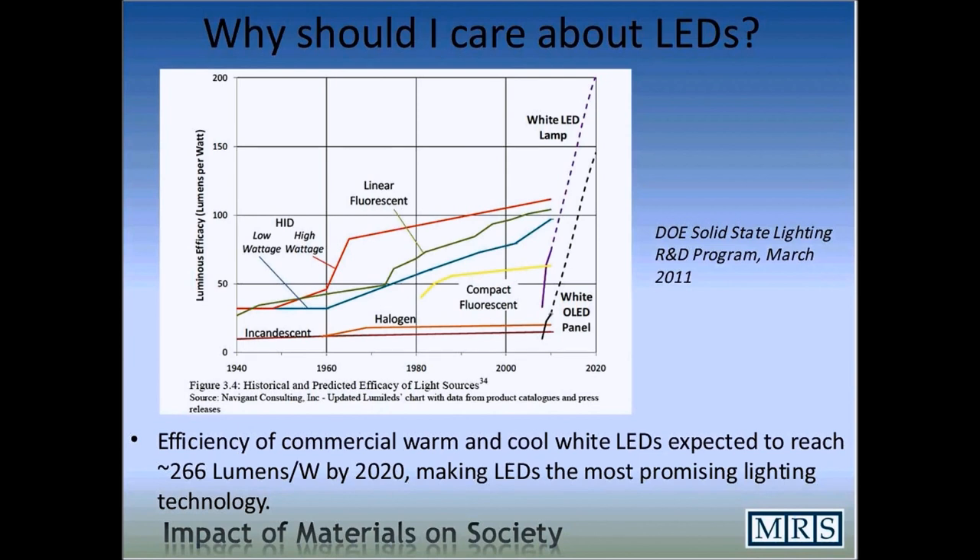Light-emitting diode and organic light-emitting diode research is currently ongoing and shows that we can actually improve efficiency and cost through efforts of major manufacturers, which will help get these materials further into the market for solid-state lighting. In fact, efficiency of commercial warm and cool white light-emitting diodes are expected to reach 266 lumens per watt by 2020, making light-emitting diodes the most promising lighting technology, according to the United States Department of Energy.